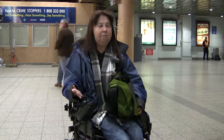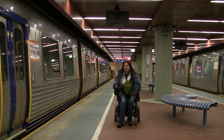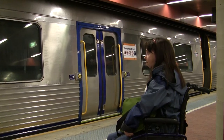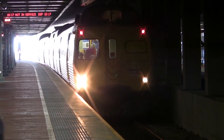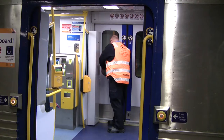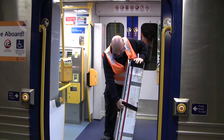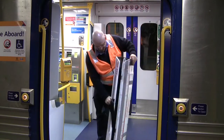When I need to catch a train somewhere, I'll arrive at the station and then look out for the symbols that would usually be on the platform. When the train comes in, the drivers will deploy the ramp and you just make your way onto the train.